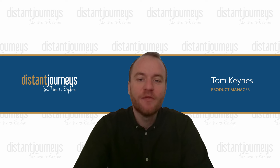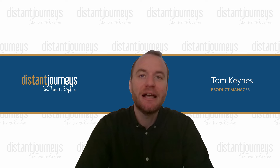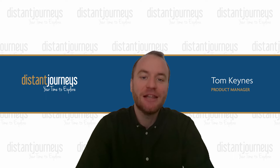Hello and welcome. Firstly, I want to say a massive thank you for joining us here today. I'm Tom Keens, a product manager here at Distant Journeys, putting together all things Africa. Today marks the first of our Journeys Online series, where we're going to talk in some detail about our brand new, very best of Kenya itinerary and its many highlights. So get relaxed, grab a cup of tea and let's get started.